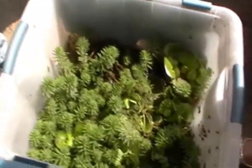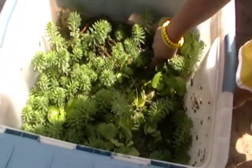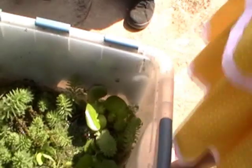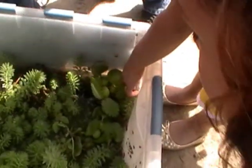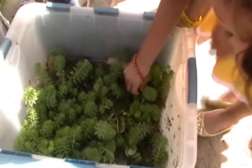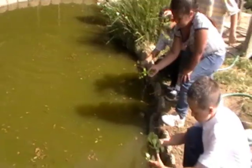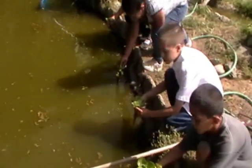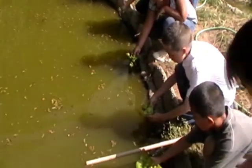That fuzzy looking stuff right there? That's called parrot feather. No, that's fairy moss. That's parrot feather. This stuff here in the corner right there, that's water hyacinth. We're putting water hyacinth in and water lettuce in the water.